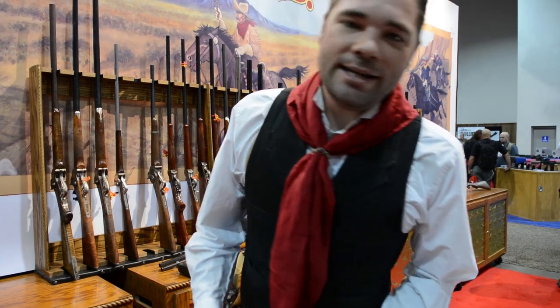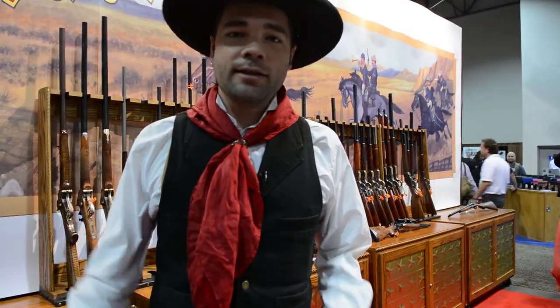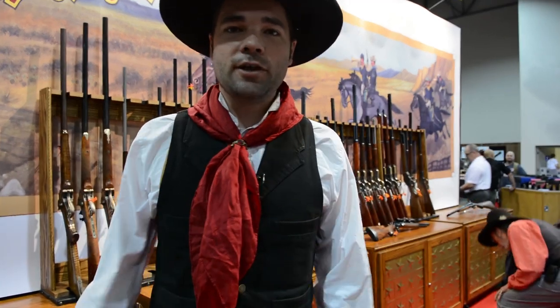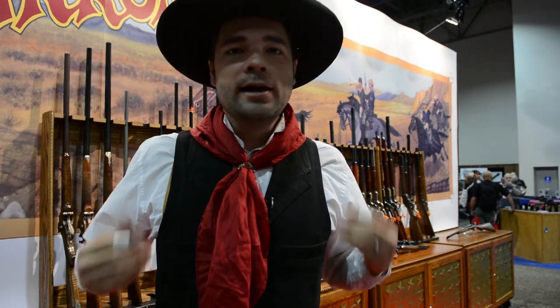My name is Joey Dillon. I am actually a three-time world champion gun handler. I also work in the film industry in Hollywood, gun coaching actors as well as supplying firearms to films. My favorite manufacturer is Cimarron, which is why I am here at the SHOT Show helping to promote my friends here at the Cimarron Firearms booth.